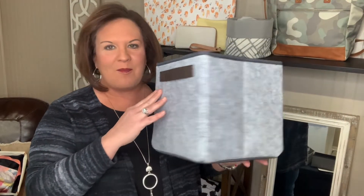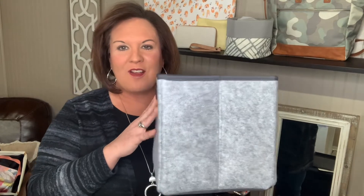Then we have our mini cubes. They're a smaller version of our Your Way Cube, which I'll show you in a minute. This would be another good one for scarves or just little odds and end things that you'd like to have organized.